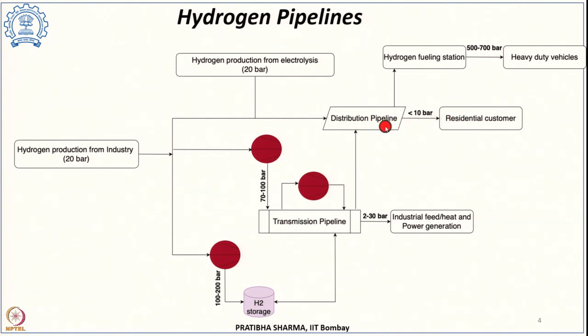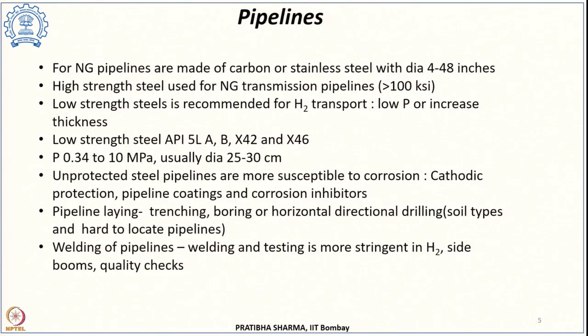Different control rooms are established where flow control and pressure control are regulated or automatically controlled. There are larger diameter transmission pipelines and smaller distribution pipelines.